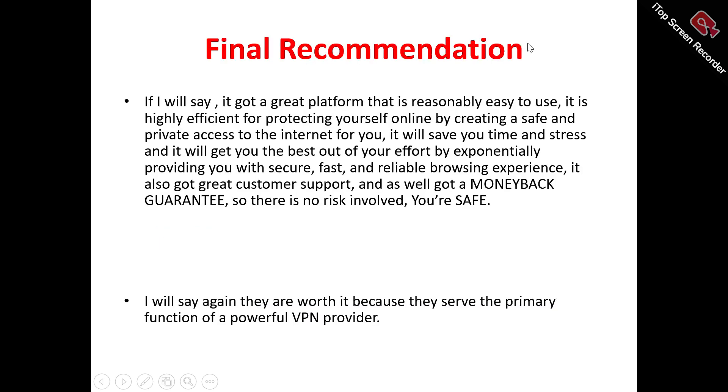Now to my final recommendation: Oyster VPN is a great platform that's reasonably easy to use for protecting yourself online by creating a safe and private access to the internet. It saves you time and stress and provides a secure, fast, and reliable browsing experience. It's got great customer support — always available whenever you contact them — and also has a money-back guarantee, so if you're not getting value for your money, you can request a refund. There's no risk involved.